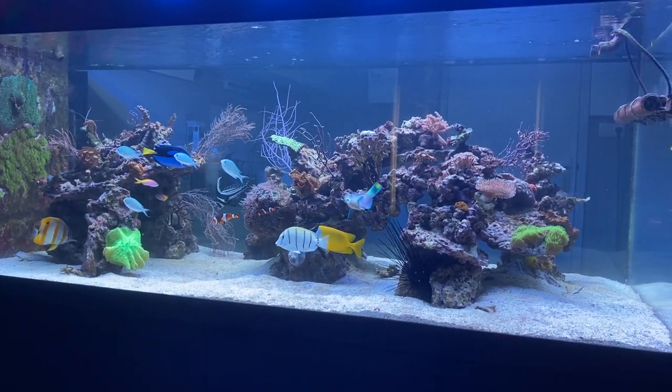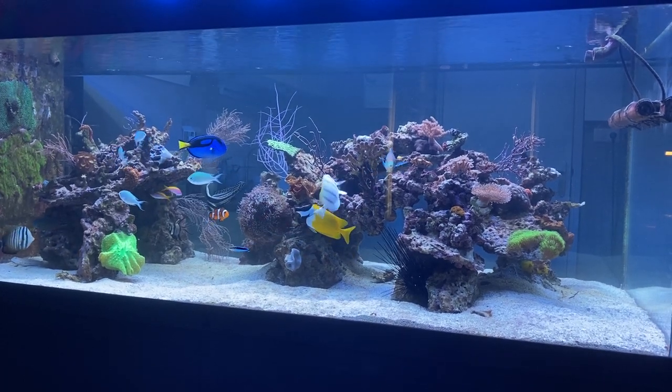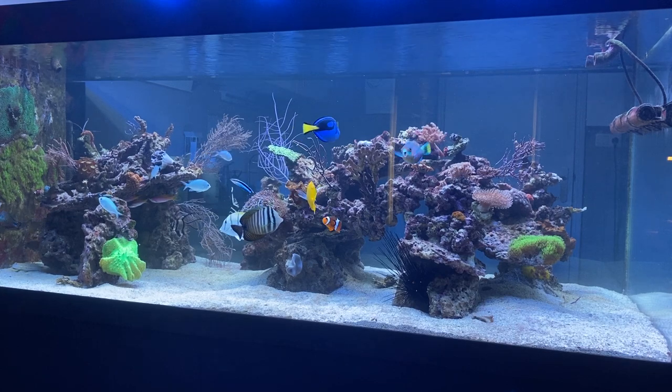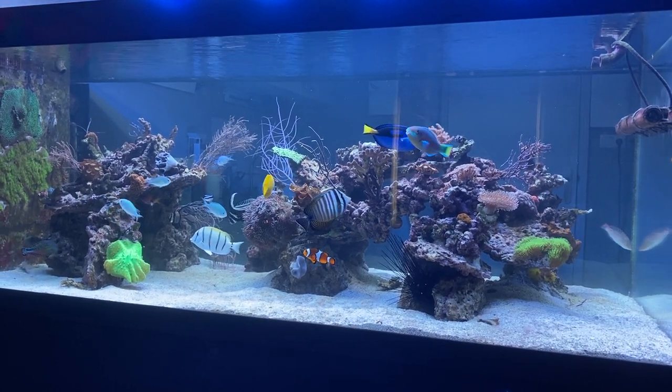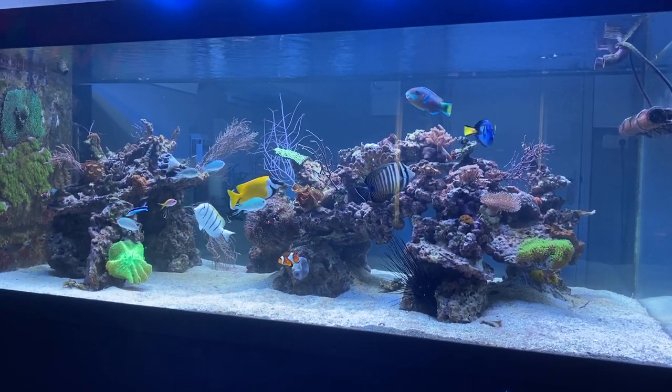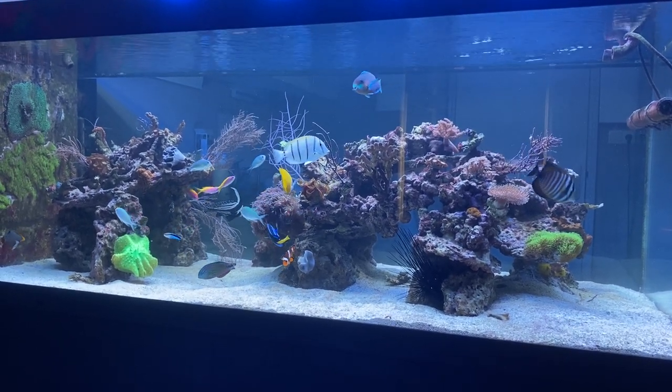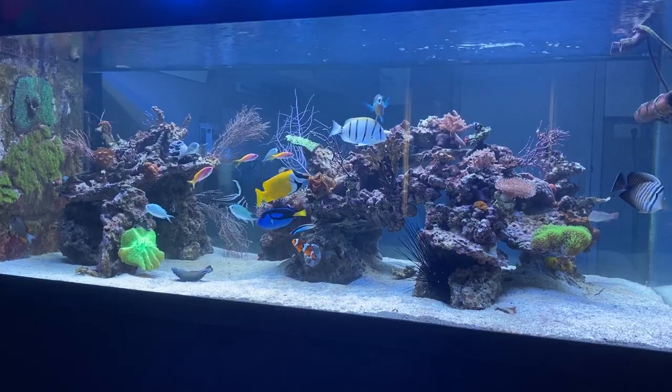The only exception is the Quoyi parrotfish, which you can see in my tank as well, and which is deemed reef-safe-ish. Let's go through this beautiful fish.